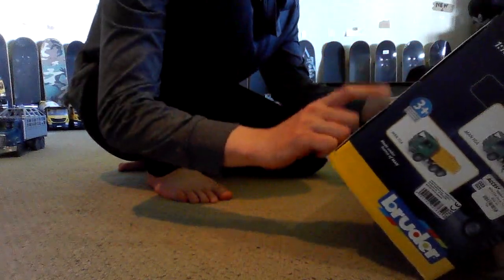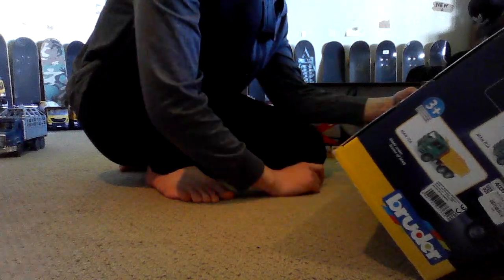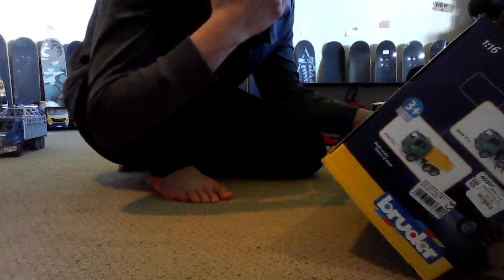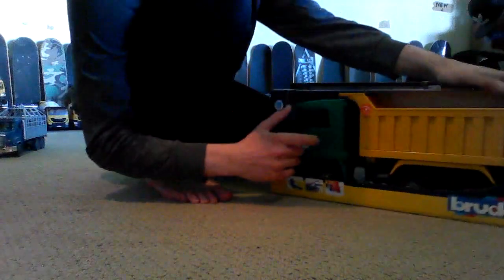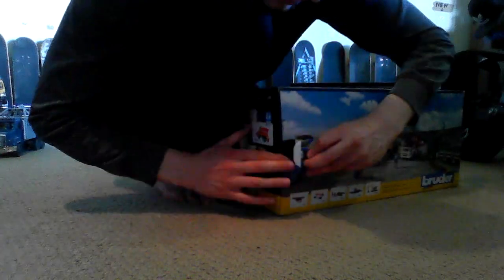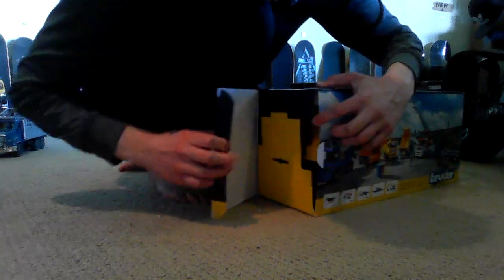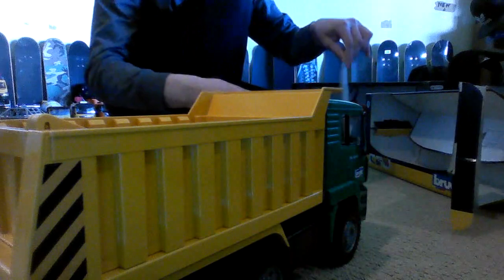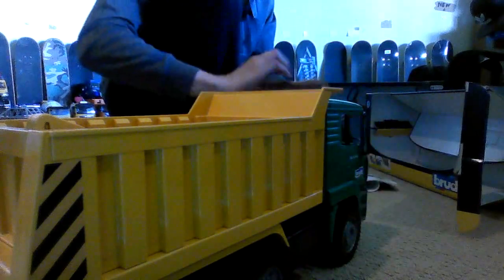I'm going to open the MAN TGA dump truck — I've wanted this for a while. On the back of the box we have a logging truck, fire truck, crane, recycling truck, and a cement mixer. It just rolls right out of the box. It does have a little pamphlet. Let's see what year it is — 2022.